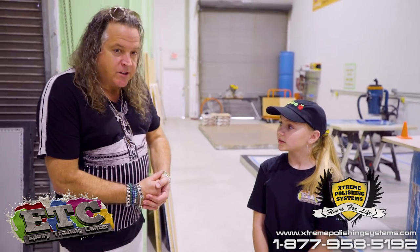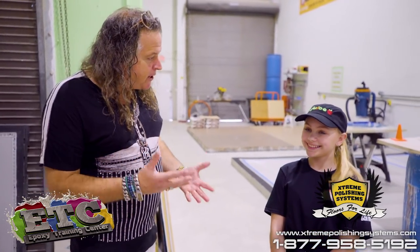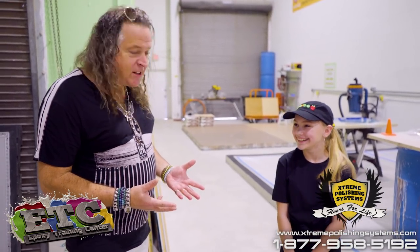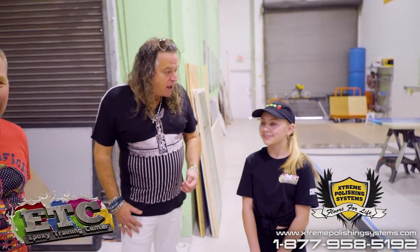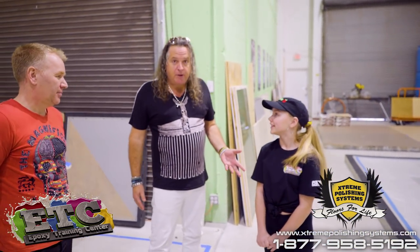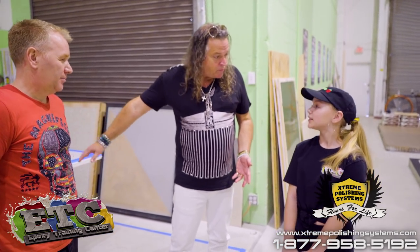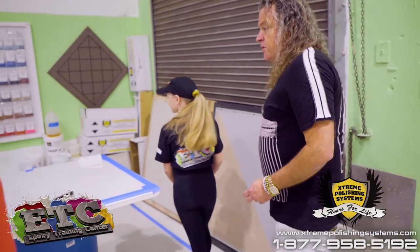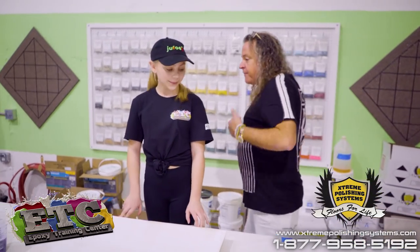So you came here and I said, 'We are going to expose Epoxy Girl and we're going to make you famous.' Are you ready to be famous? Yeah. So Epoxy Girl is going to be here with her father and with myself guiding her, and she's going to make a sample board. We have the colors already laid out that you chose yesterday.